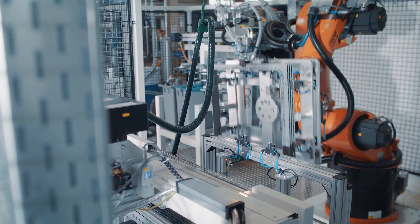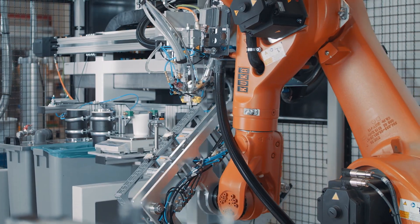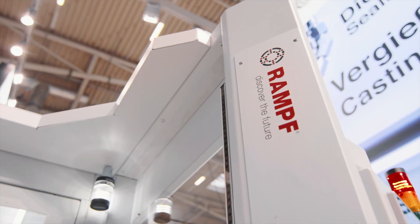RANF Production Systems is one of the leading manufacturers of ready-to-use solutions for sealing, casting and bonding. Our know-how in the processing of polymer materials, coupled with our encompassing automation expertise, enables us to provide customers with holistic solutions.